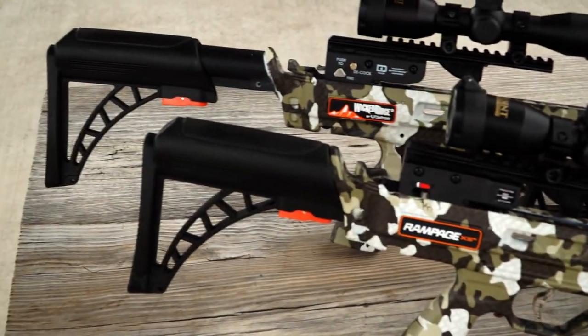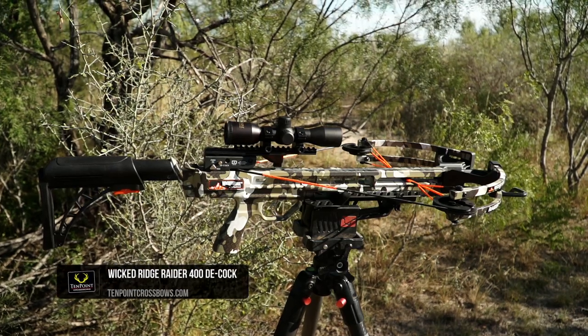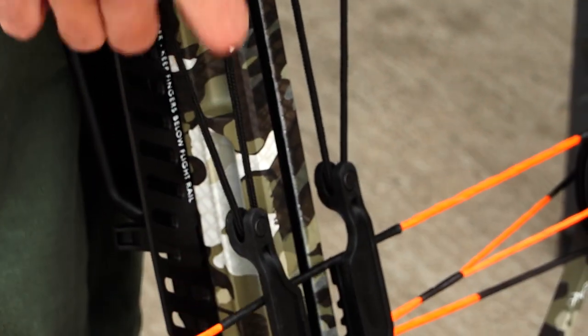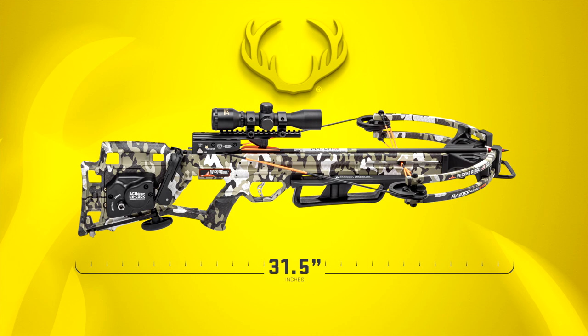Let's unveil Wicked Ridge's latest and budget-friendly additions to their lineup: the Raider 400 Decock. The Raider 400 Decock combines the convenience of decocking and speeds up to 400 feet per second, and an easy-to-handle 31.5 inches long, at a price point affordable to all hunters.